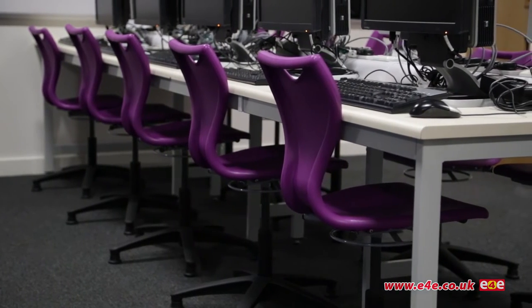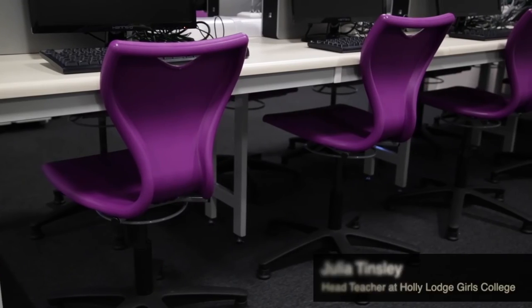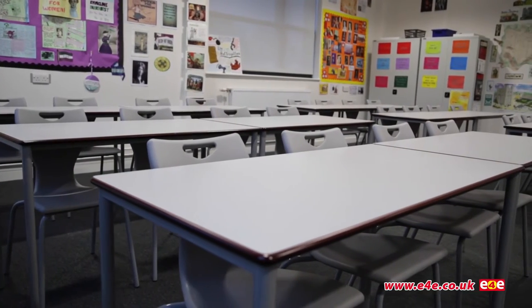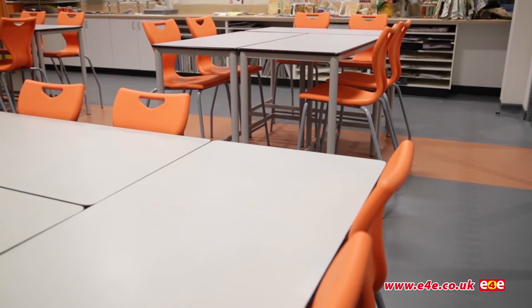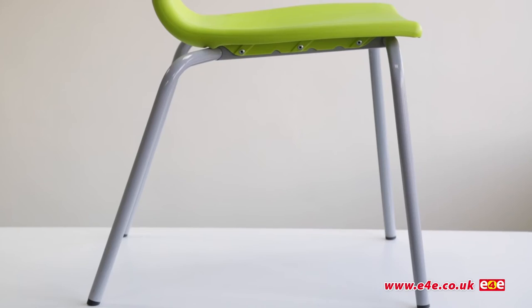We actually decided to go with the EN series chairs, and one of the reasons was that they are very aesthetically pleasing. The students find the EN series chair exceptionally comfortable. It's just really great to have the choice of colors and sizes to suit perfectly our different environments.